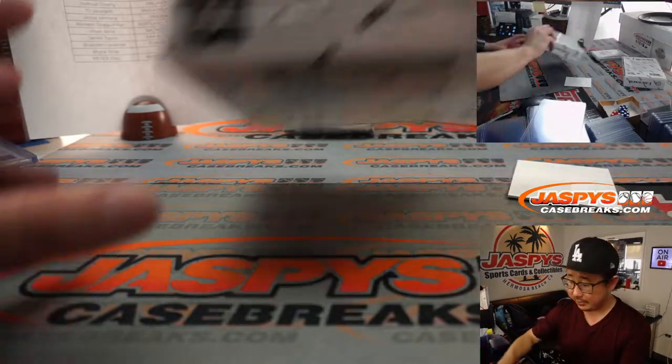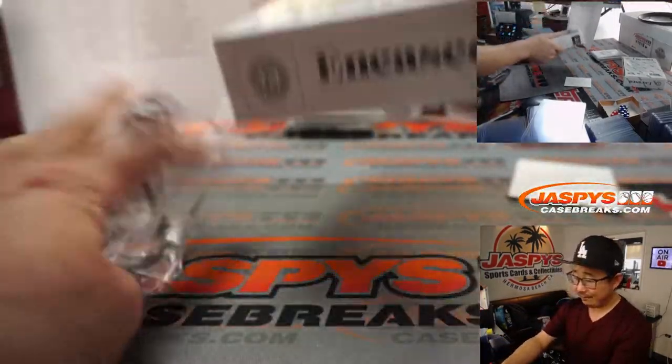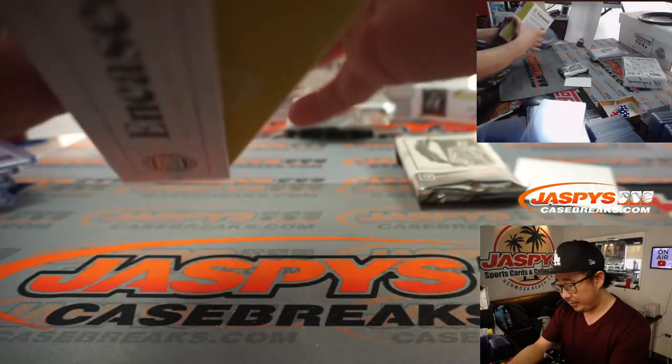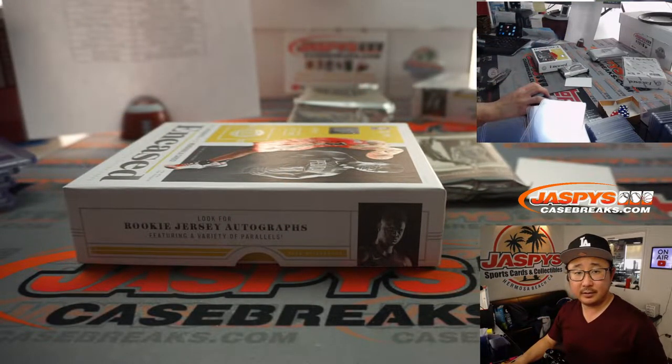All right, two more boxes to go, then we'll do the Encased cards. Second half already in the store if you want to go pick your teams. There are 10 teams straight up left in Pick Your Team 2: Hawks, Nets, Bulls, Pistons, Grizzlies, Heat, Pelicans, OKC, Sixers, and Spurs, if you want to get a head start on that.